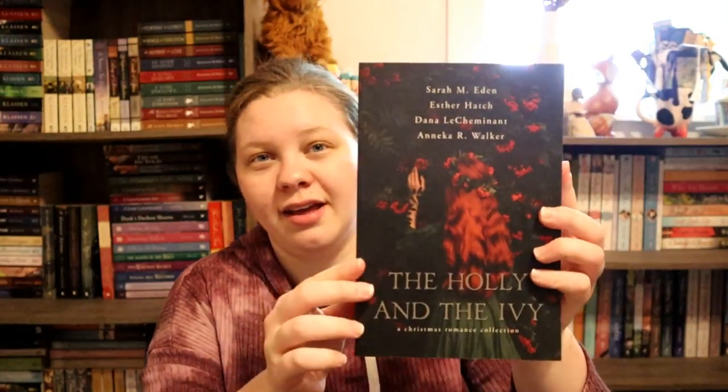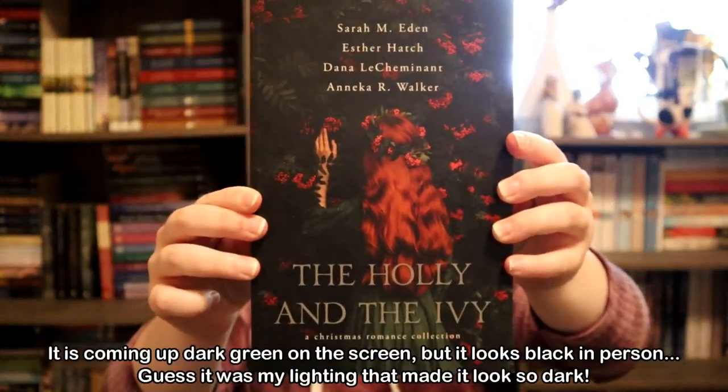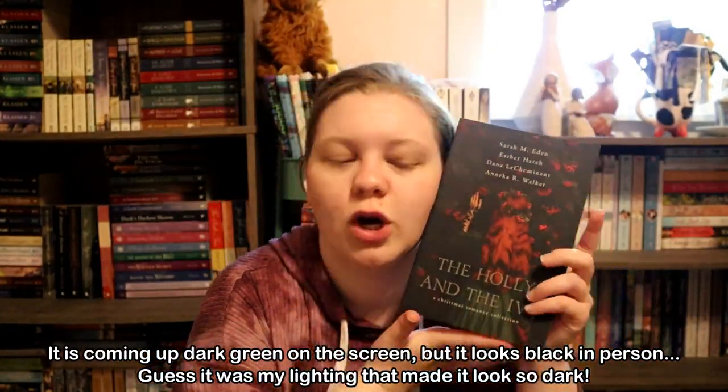Last but not least is black. I had a couple options but this one — the whole book is just dark, the cover is just dark. There are some accent colors; red is a very big accent color. But I just knew I had to talk about it because I really love the cover. That is The Holly and the Ivy — it shows up very red on the camera but it is very dark in person. This is a novella collection with books by Sarah M. Eden, Esther Hatch, Dana Le Richemont, and Annika R. Walker. It is just stunning. You will be seeing this on my Christmas TBR. This is my choice for black.